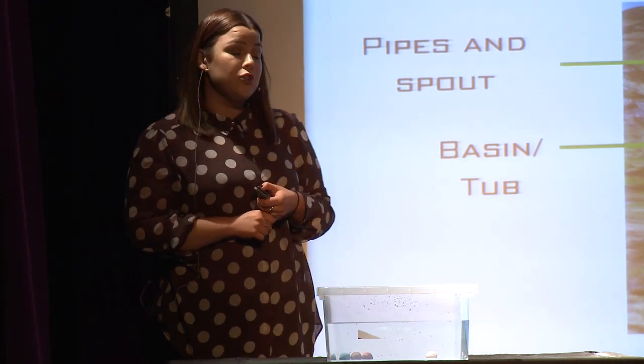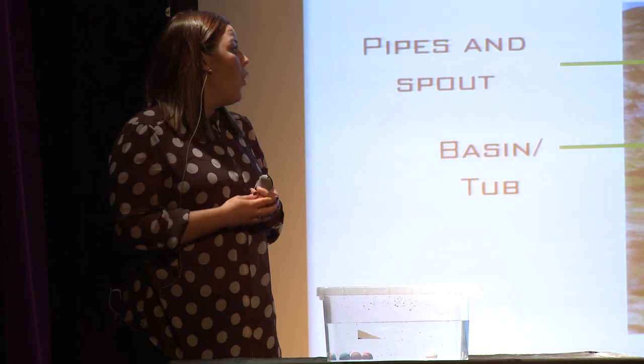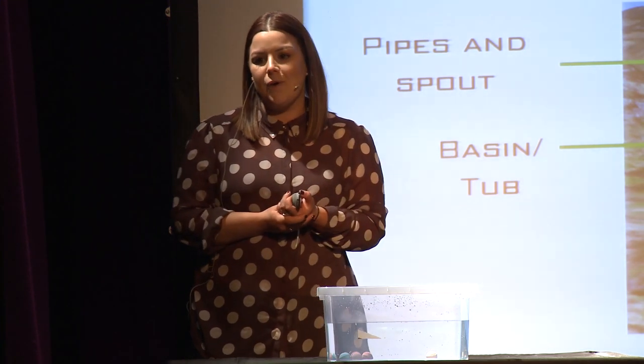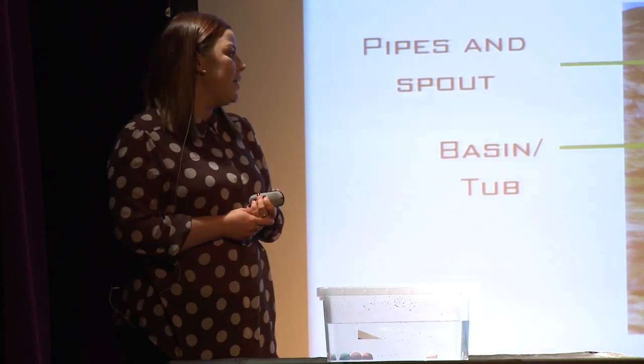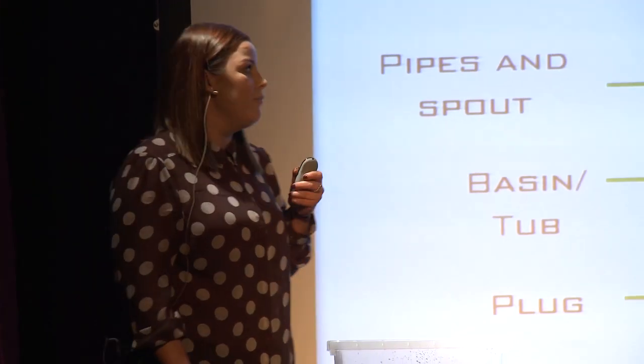They both have ways of being able to control the volume of water in their basin. For your bath you can pull out the plug and allow all the water to escape, or you turn your tap, pull a lever, and allow water to come in, controlling the volume that way. For your reservoir it's very similar — you have an outlet point at which you can open valves just like your tap, turn them, and allow water to escape, controlling the volume.